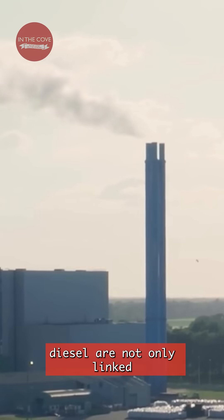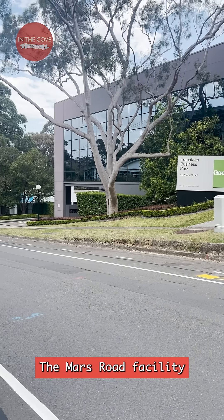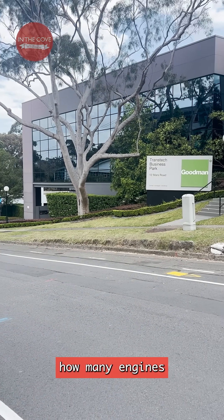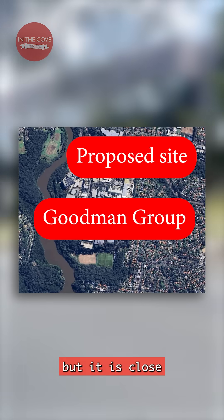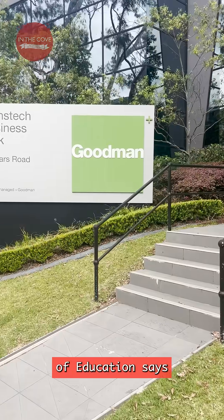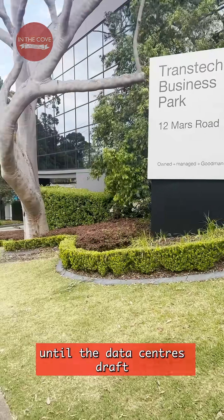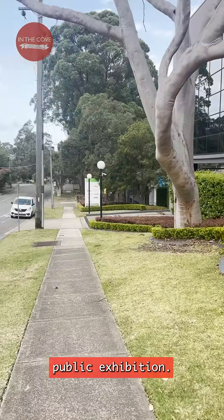Chemicals emitted from burning diesel are not only linked to higher carbon emissions, but also lung disease. The Mars Road facility has not disclosed how many engines it has on site, but it is close to businesses, residents, and the Lane Cove West public school. The Department of Education says if there are any health and safety impacts, they will be unable to raise them until the data centre's draft plans are on public exhibition.